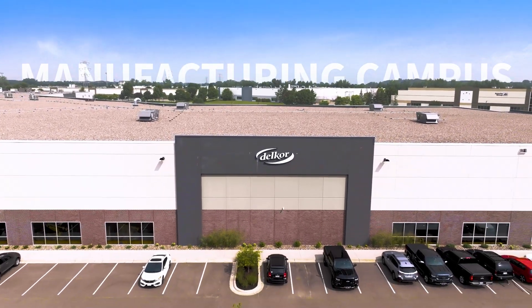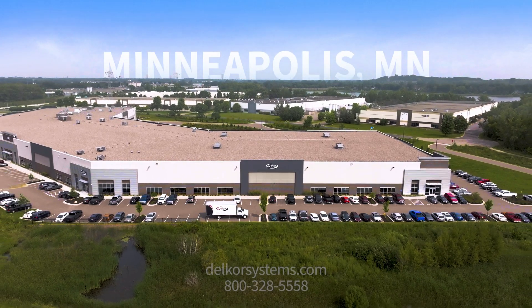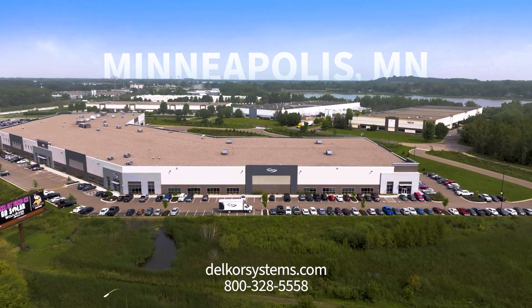If you're experiencing similar challenges with your robotic case packing system, or you're simply looking to get started in robotic case packing, Delcor has a complete monoblock Evo case packing system available for demonstration at our headquarters in Minneapolis, Minnesota. Give us a call or visit us online at DelcorSystems.com to learn more.